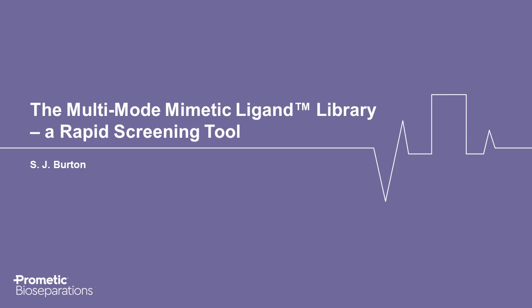Good day, everybody. Today I would like to present a new tool for downstream process development, the Multimode Mimetic Ligand Library, which enables rapid and inexpensive identification of chromatography absorbents for use in downstream processes for the purification of therapeutic proteins.